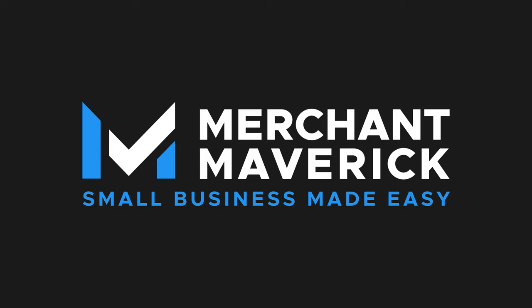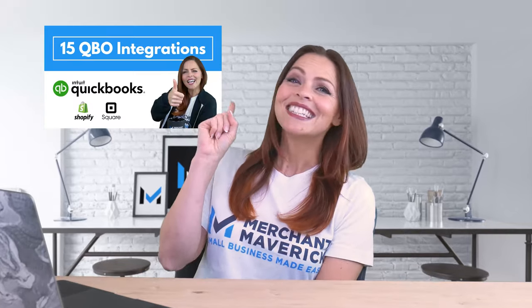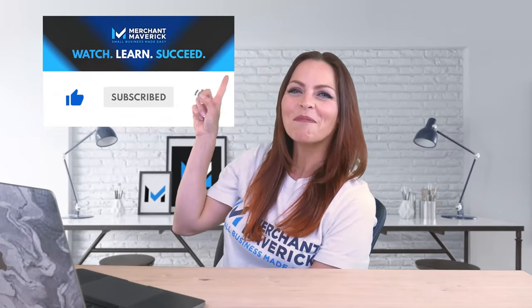Which popular accounting software has over 650 integrations? That's QuickBooks Online. We're back with 10 more QBO integrations that you should consider for your business. Did you catch our previous video that covered 15 popular QBO integrations? Check it out, but after you watch this one. And if you find this video helpful, give us a like and subscribe for more small business videos.